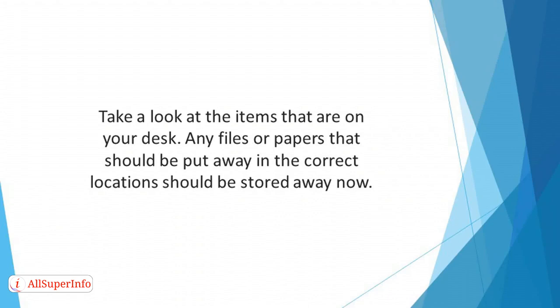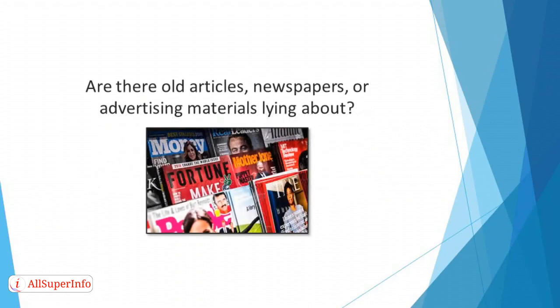If there are pens lying around on the desktop, check to see if they work, and if they don't, throw them in the trash. Are there old articles, newspapers, or advertising materials lying about? If they're unneeded, recycle them.